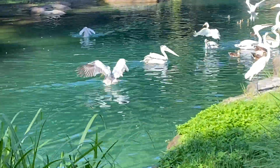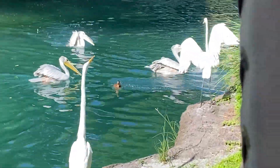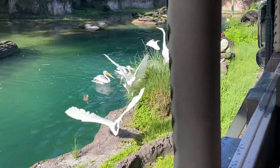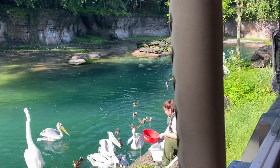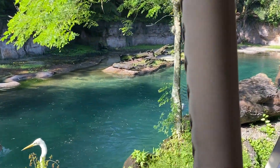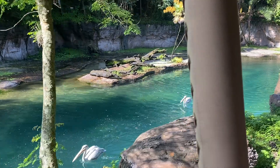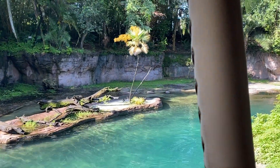There are also pink-back pelicans. They get their pink color during their mating season. They're known to be colonial birds, which means they'll nest in groups of 20 to 500. Parents will take turns nesting on their eggs and will incubate those eggs for about 30 days before they hatch.